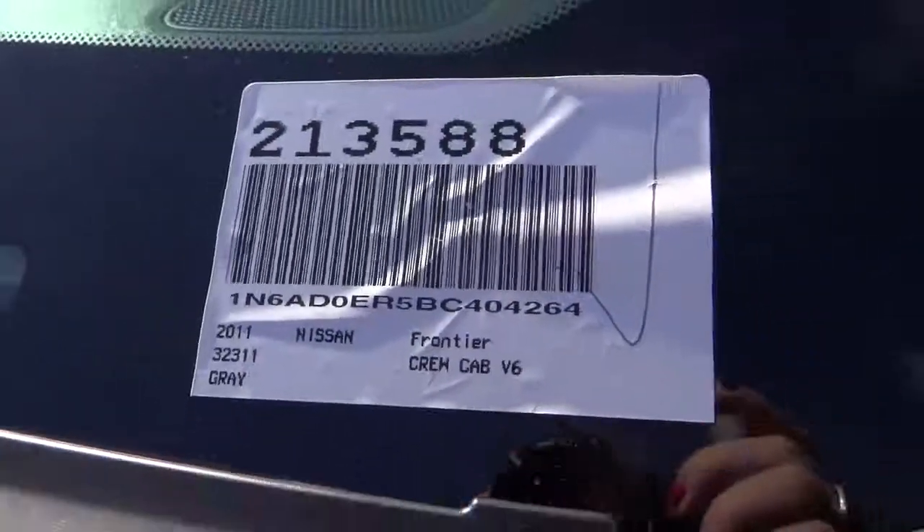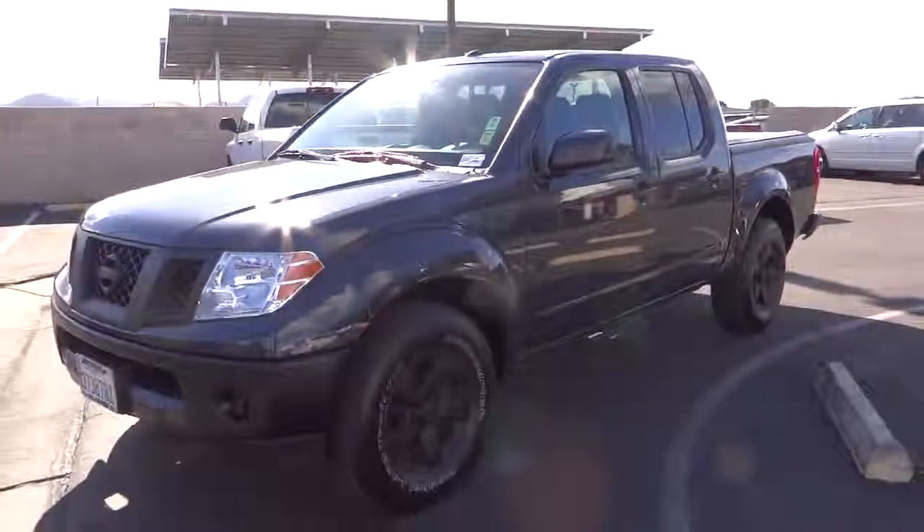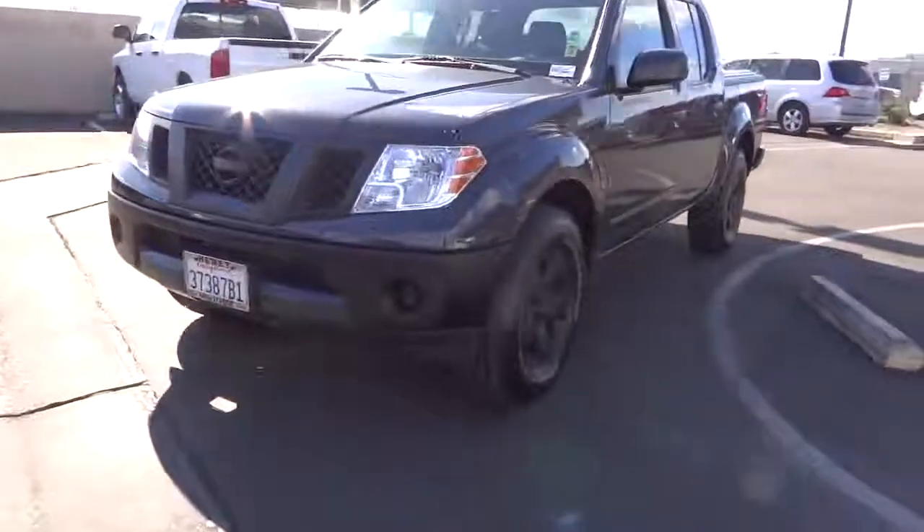2011 Frontier. The Nissan Frontier offers a full-length, fully boxed frame for strength, serious off-road capabilities, and a five-star rating for side impact crash safety.